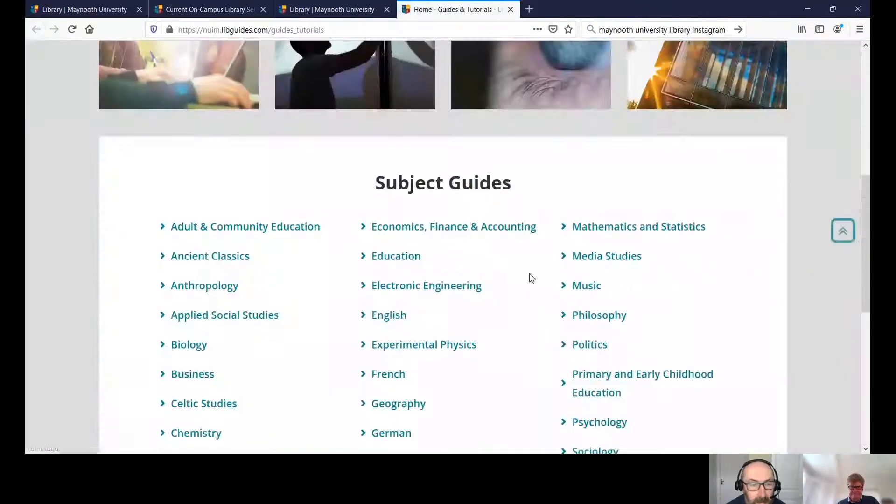Thanks Frank. Another common question is: how can I find the subject guides? The subject guides are designed specifically for your subject area. For example, they advise you on what are the best databases and the best journals to use. They're located from the library web page — click on guides and tutorials, scroll down the page to your subject, then select your subject and click in.